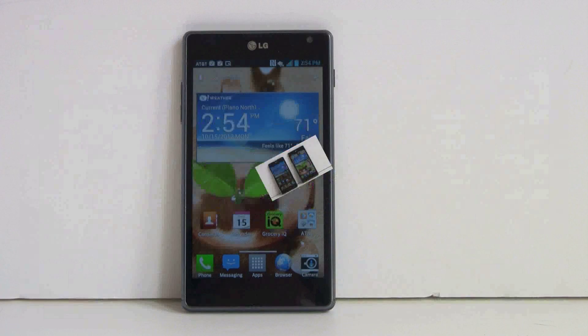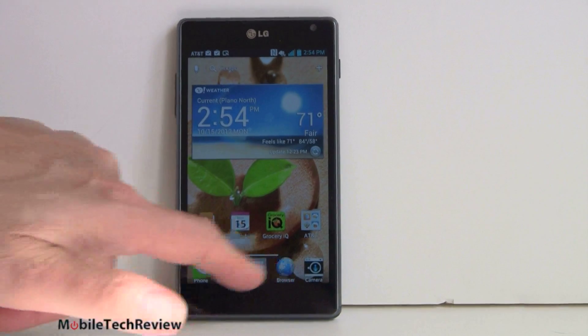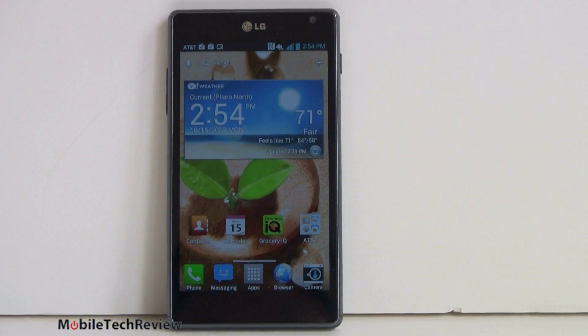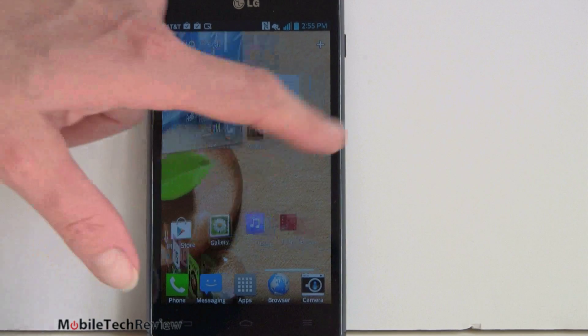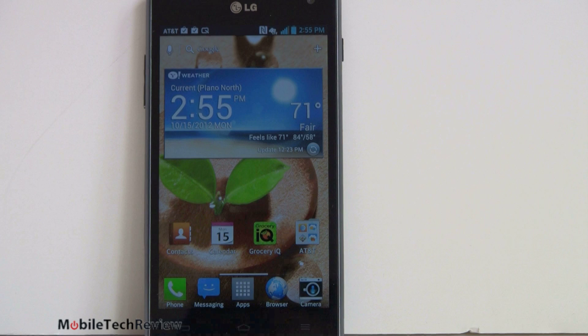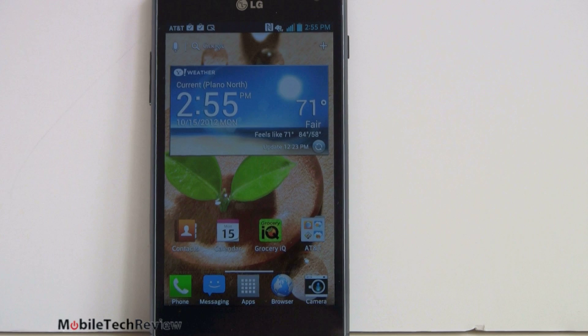Both phones are running the Optimus UI with the same options. You get the little squared-off icons, a quick launcher strip to get to all your applications much like standard Ice Cream Sandwich, and multiple home screens with visual effects you can choose from. Since this has a quad-core CPU and Adreno 320 graphics, LG is basically looking for things to keep the phone busy and make use of all the power inside, so there are a lot of visual effect options here.